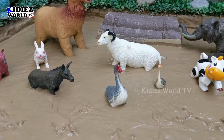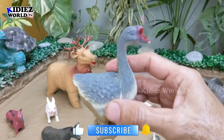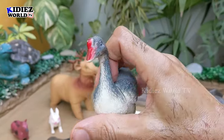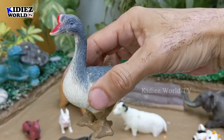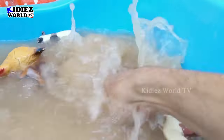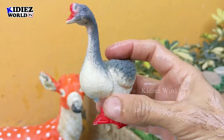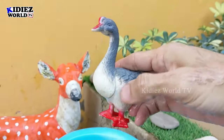Now we have a beautiful goose in our mud ground as a farm animal. Geese are very cute farm animals — they give eggs, they can fly, and they can entertain you with their funny activities. Here we go, goose — a very funny and cute farm animal!